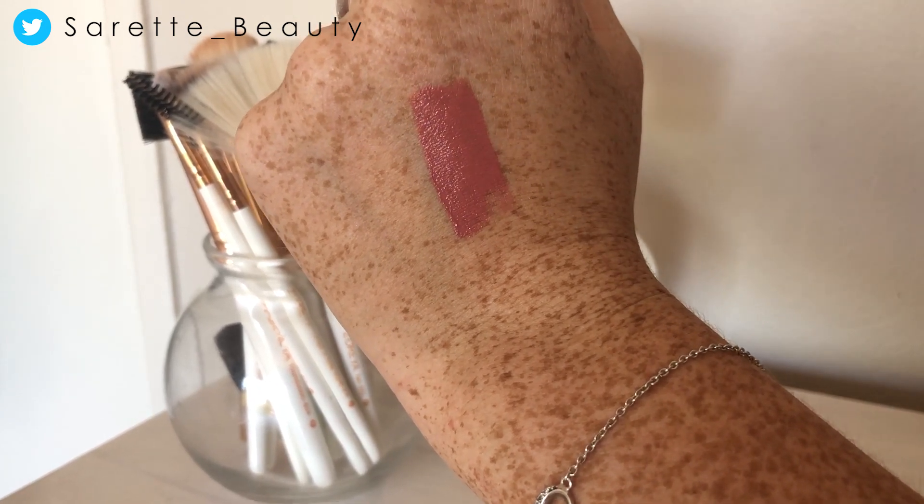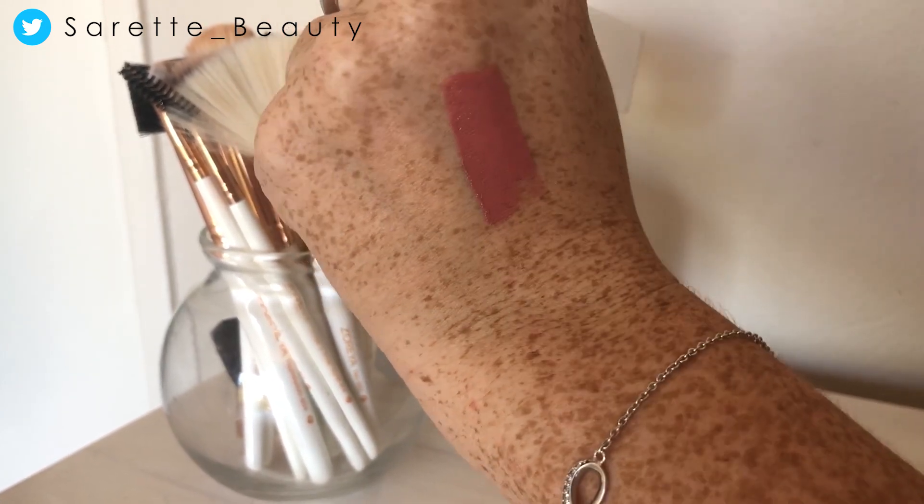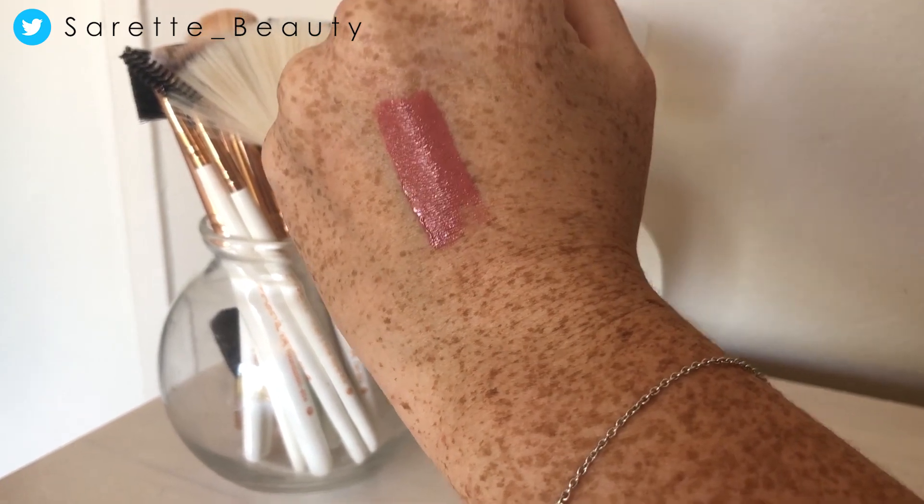This is a very natural shade. I would probably wear this with an everyday look, or even with a full glam eye like I did today. They say it is date proof — and yeah, it is date proof.